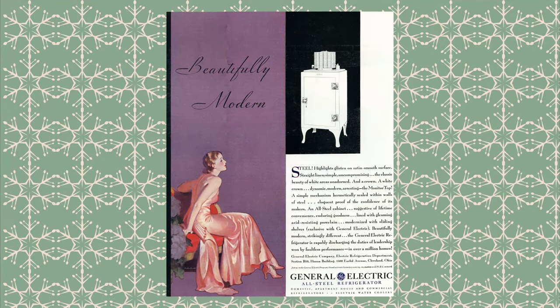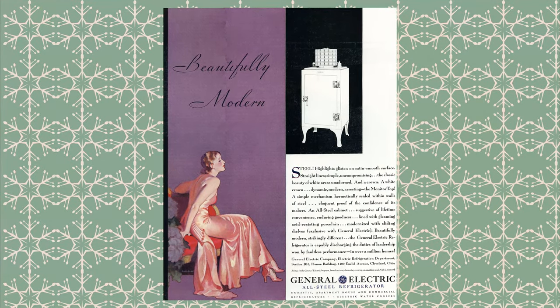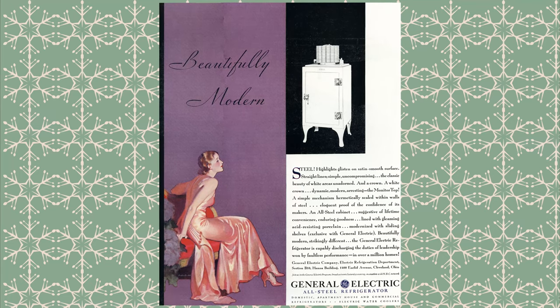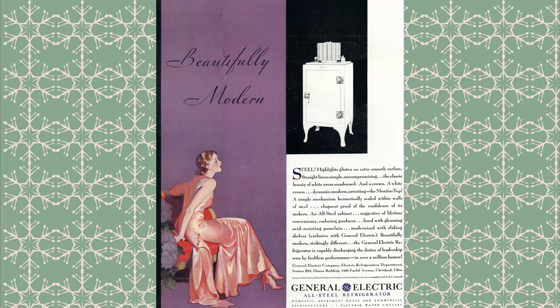By far, General Electric's biggest advantage was its marketing. And looking at these advertisements from the 1930s, I have to say I would for sure buy this refrigerator. They are absolutely gorgeous.